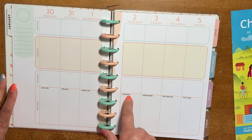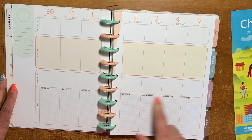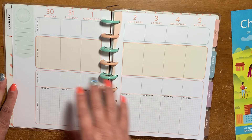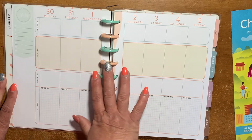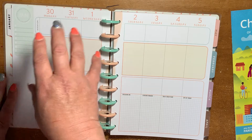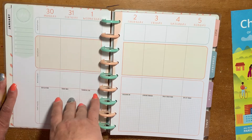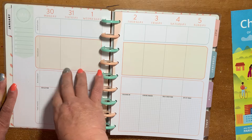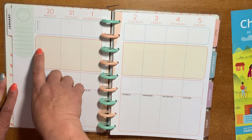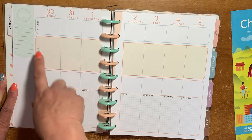The weekly layout has: intention, nourish, movement, take note, and then reflection. It includes: today I was thankful for, focusing on, looking inward, daily gratitude, and joy of today. When I did the unboxing I mentioned you could use this as a wellness and fitness layout because you can break the sections into three parts.